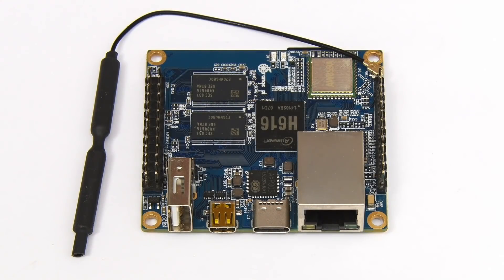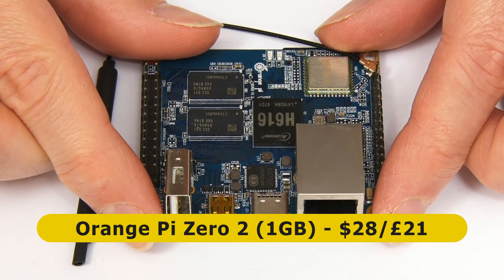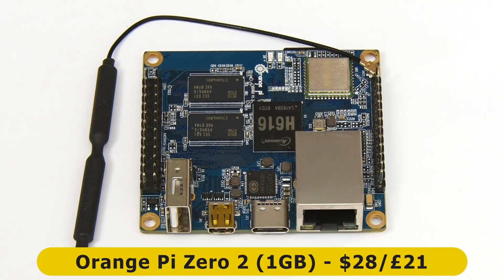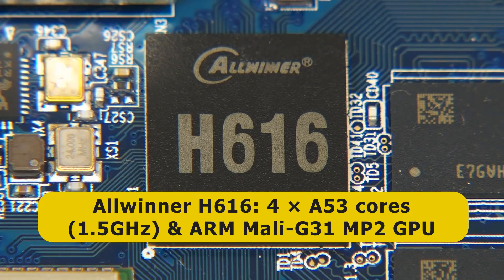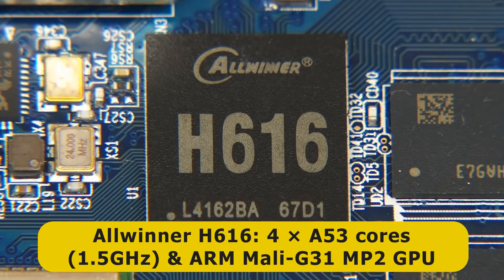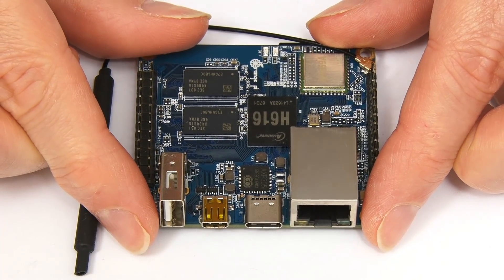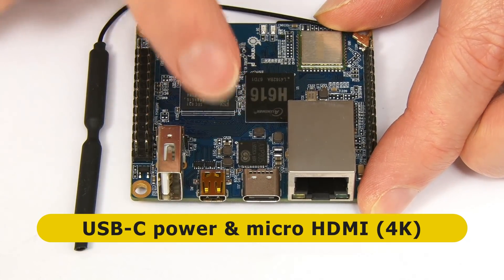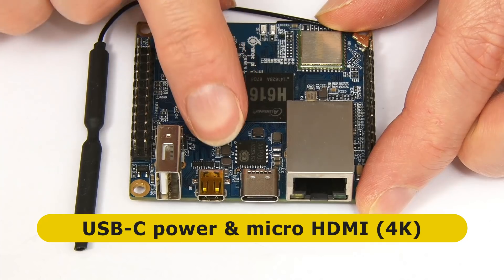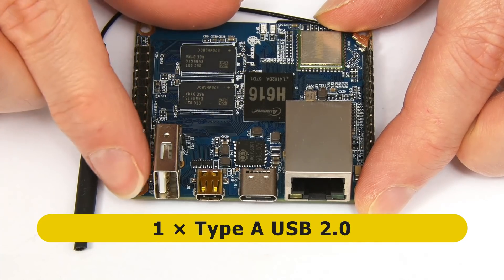At number four on my list we have the 1 gigabyte Orange Pi Zero 2, a very distinctive and interesting new SBC that currently sells for about $28 or £21. For that we get a quad-core SBC with its Allwinner H616 system-on-a-chip offering four 64-bit A53 cores running at up to 1.5 gigahertz, coupled with an ARM Mali G31 MP2 GPU. There is 1 gigabyte of RAM, though an earlier release of the board had 512 megabytes. There's a USB-C port for power and a micro HDMI connector offering up to 4K output.